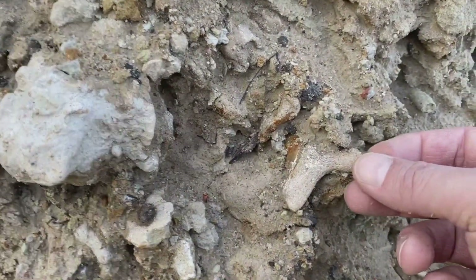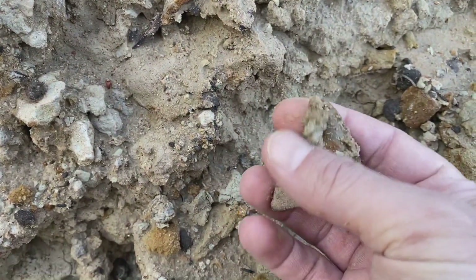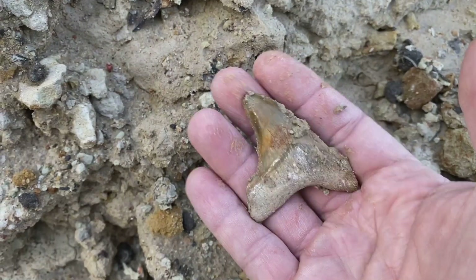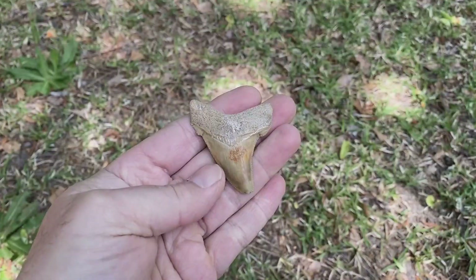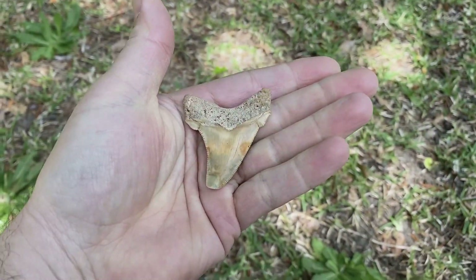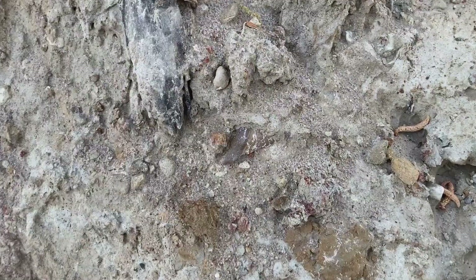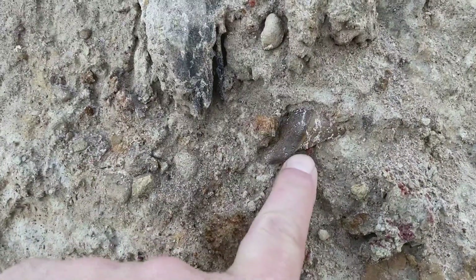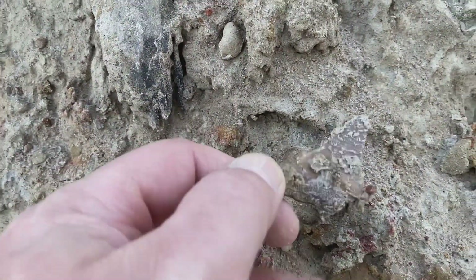This guy — pretty colors. I know it's got a little ding on the tip, but man, you just don't see colors like this very much. Just beautiful. There's one hiding — I can see it's missing the cusp right there, and the rest of it's not there either.